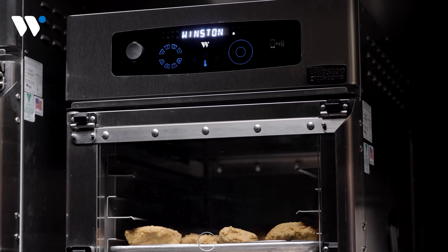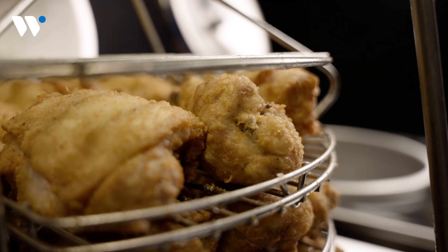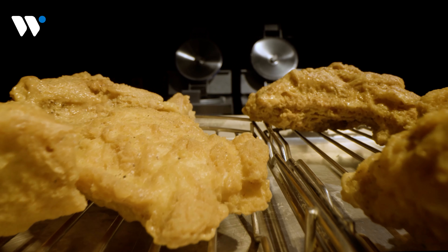CVAP cabinets are still the hands-down best at holding KFC chicken — crispy on the outside, juicy on the inside, just like the Colonel insisted.